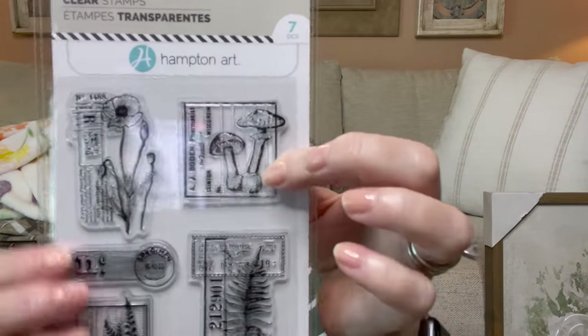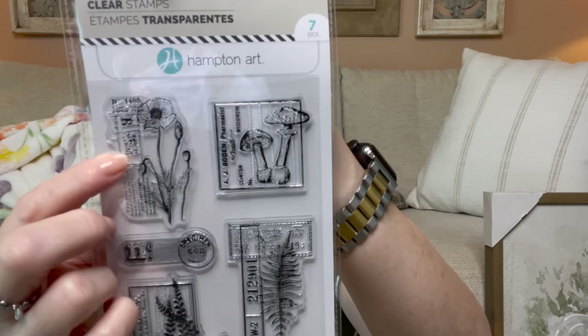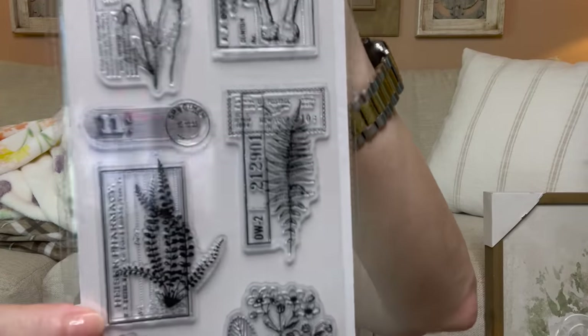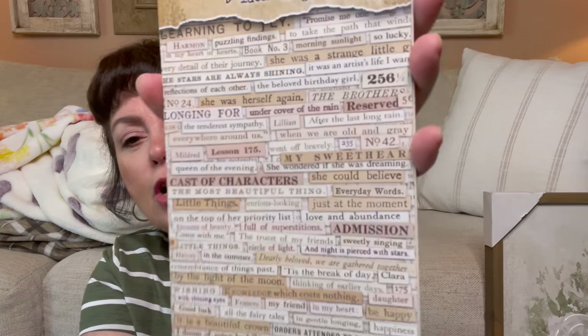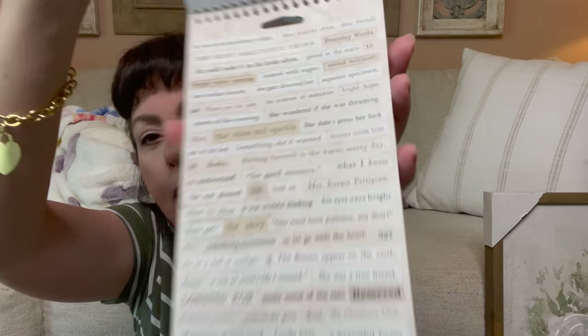I saw these clear stamps — you get seven pieces for $9.99. It has mushrooms, what looks like little notes or flowers, and a postage element — I really wanted that. Then I picked up Tim Holtz Idea-ology word pieces at $6.99 — all these little words in black or cream. I'm thinking I'll actually go to my computer, type out words, print them, cut them out, and ink them up instead, but I may still use these.